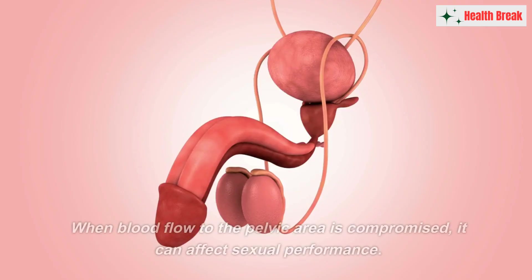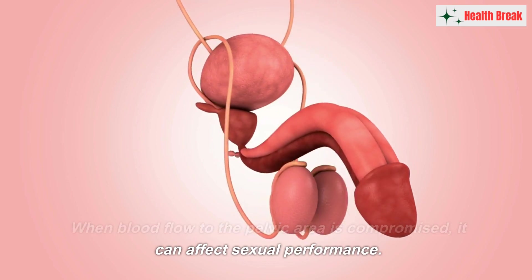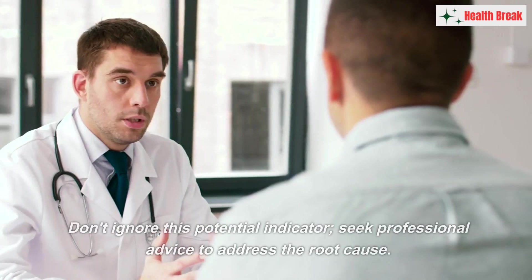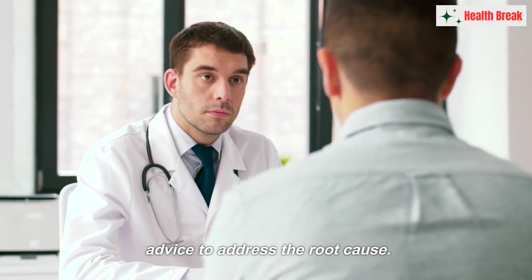Number nine: erectile dysfunction. Gentlemen, pay attention — erectile dysfunction can be an early warning sign of poor blood circulation. When blood flow to the pelvic area is compromised, it can affect sexual performance. Don't ignore this potential indicator; seek professional advice to address the root cause.